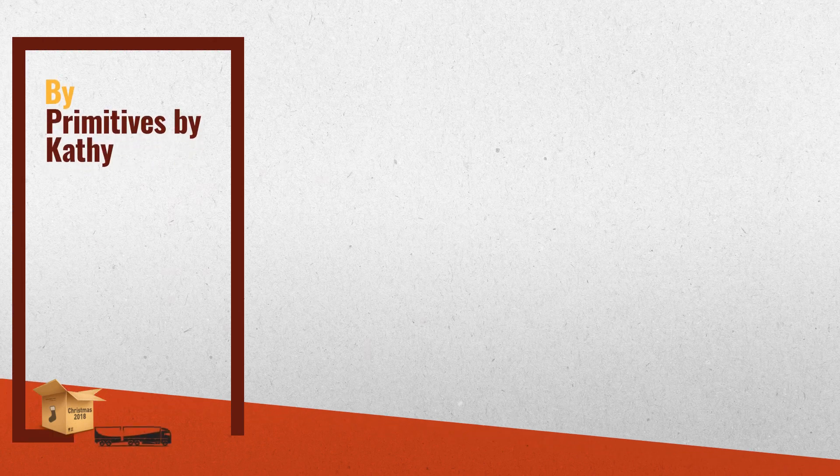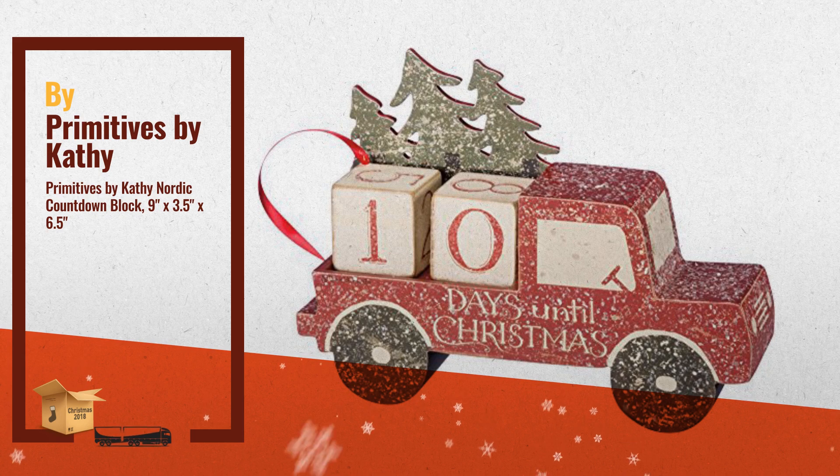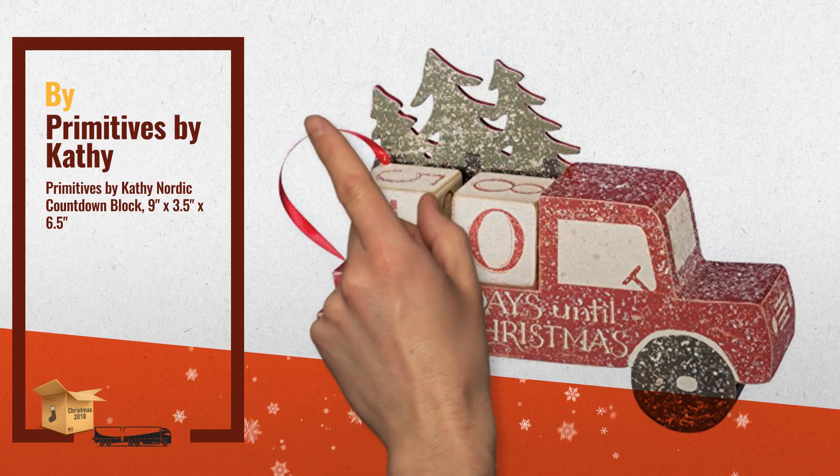Number 1: Countdown the Days to Christmas — the Christmas Countdown block set so you can count the days until December 25, by Primitives by Cathy.